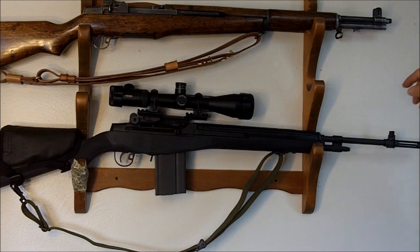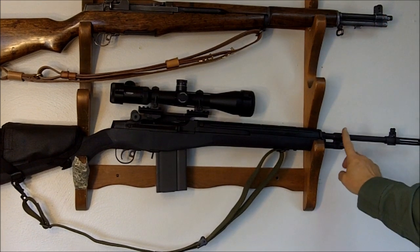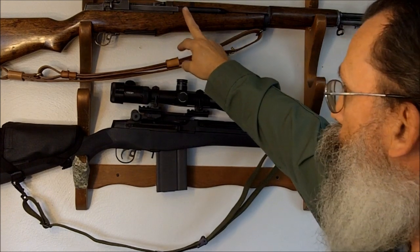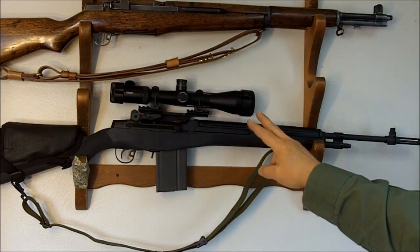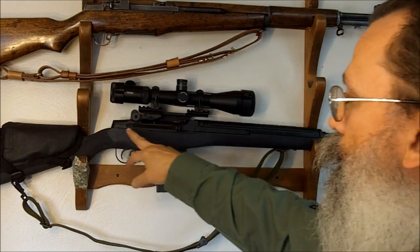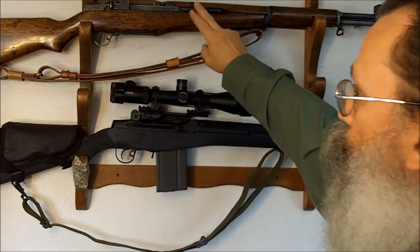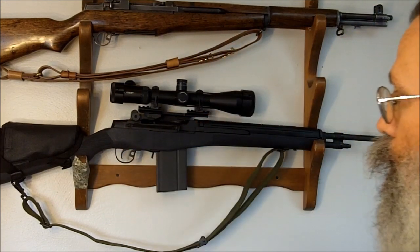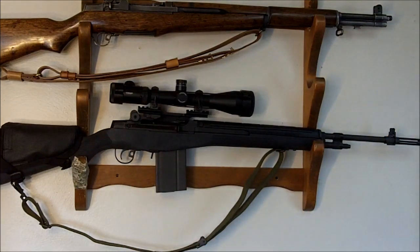To recap the differences between the M1 and the M14: the gas venting location makes the M14 lighter, and the en-bloc clip was replaced with a detachable magazine. One significant difference is that the M14 was switchable from semi-automatic to fully automatic — there was a switch right here. The M1 Garand was semi-automatic only, while the M14 was switchable.